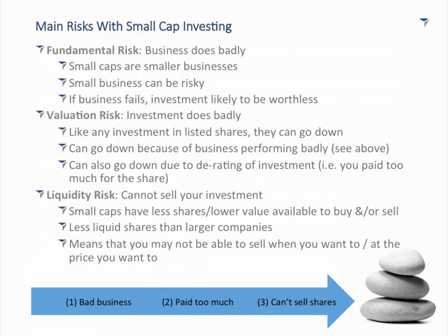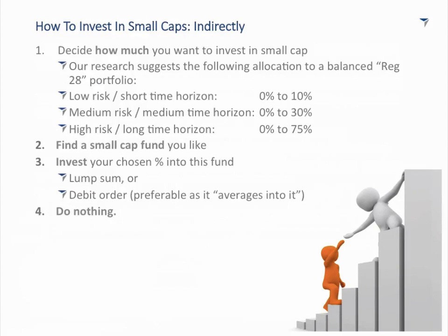There is a way to manage all of these risks, and I'm absolutely biased offering this alternative — it's what I call the indirect route into small caps. You can outsource this to a fund manager. He will make sure he picks the right businesses, doesn't overpay, and if he's running a unit trust, he will guarantee you daily liquidity. It's his risk in the background to manage all of that.